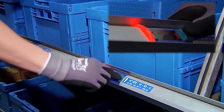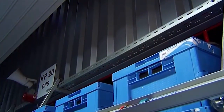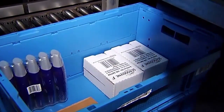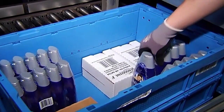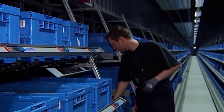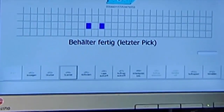The picker will be guided by a pick-by-light system, and he or she will confirm each pick via push-button. The system will receive a message as soon as the order is completed.